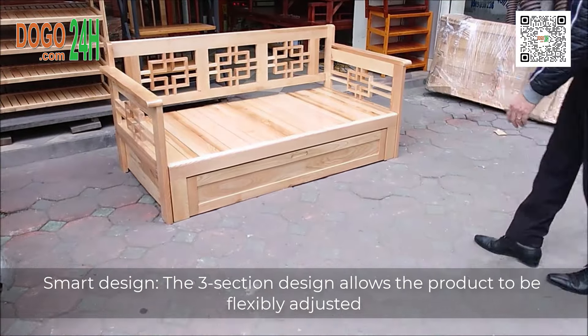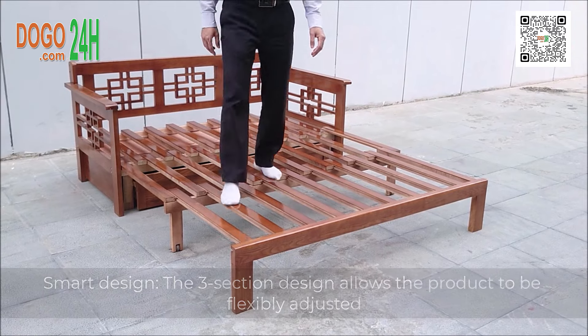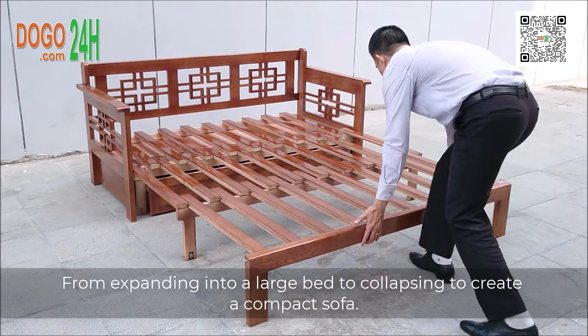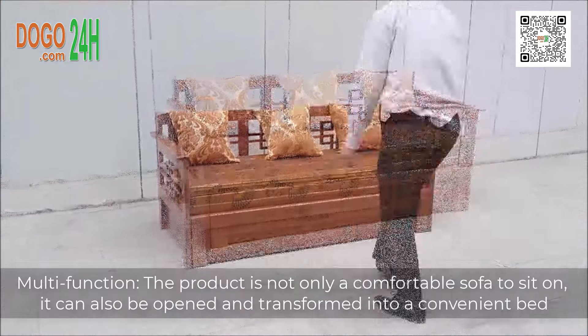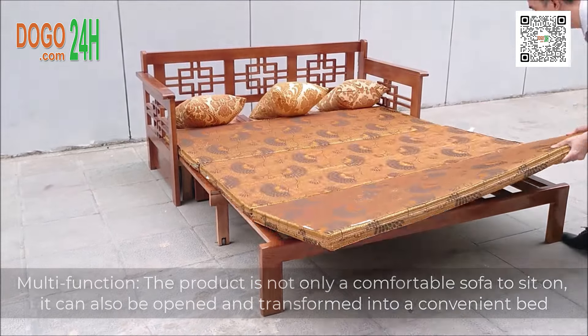Smart design. The three-section design allows the product to be flexibly adjusted, from expanding into a large bed to collapsing to create a compact sofa. Multi-function. The product is not only a comfortable sofa to sit on.